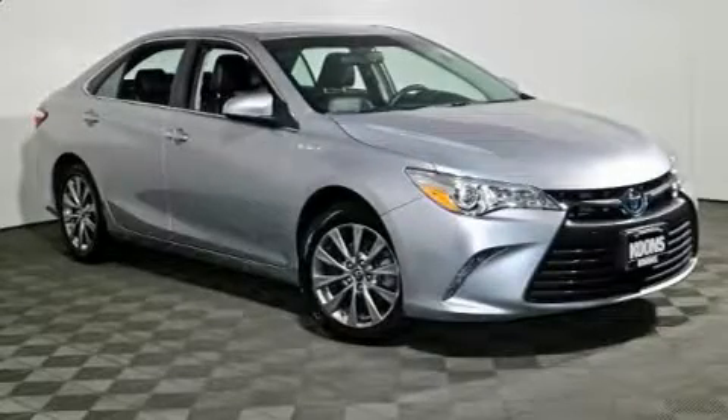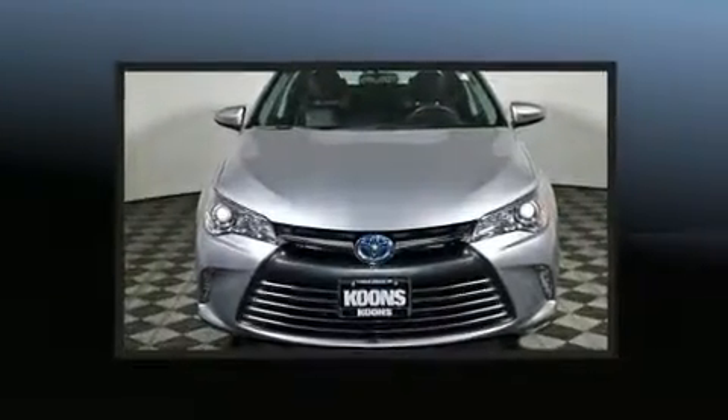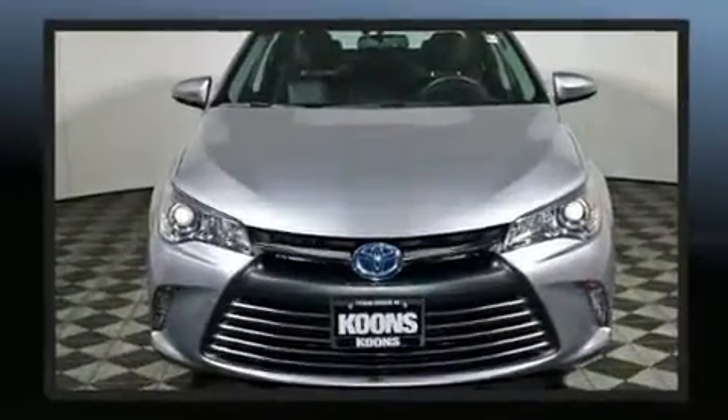Here's a great deal on a 2015 Toyota Camry Hybrid. With fewer than 25,000 miles on the odometer, this four-door sedan prioritizes comfort, safety, and convenience.